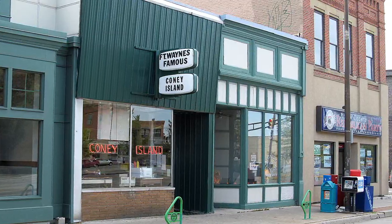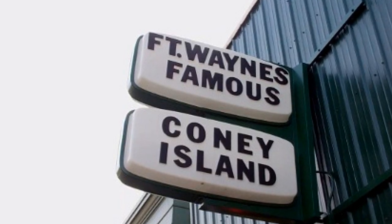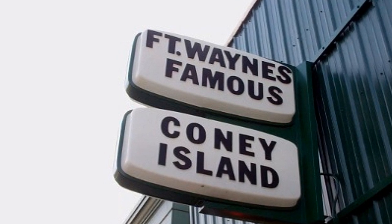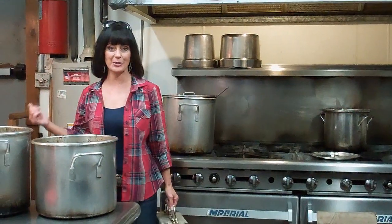The Coney Island Wiener Stand opened its doors in 1914, and they've been serving their family favorite Coney-style hot dog ever since. Now, I've been to a lot of places on Savor the Flavors before, but I've never entered through the back door. But if you've been to the Coney Island Wiener Stand, you know that's the way into one great hot dog.